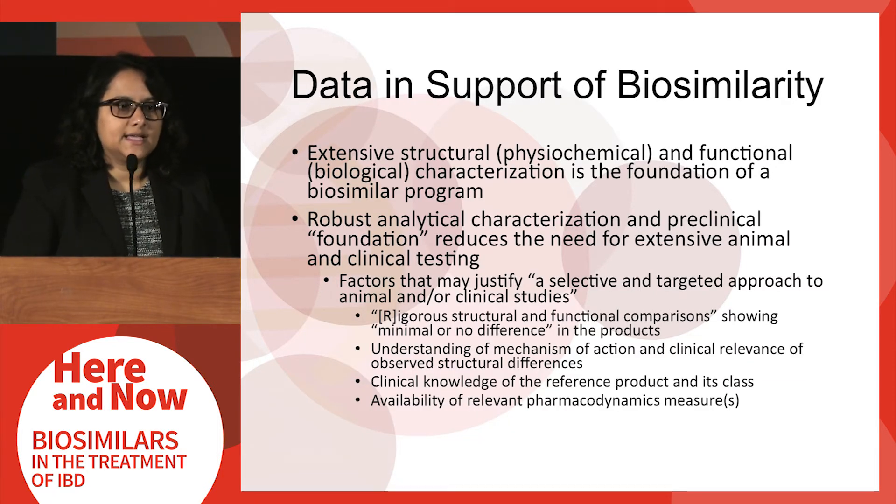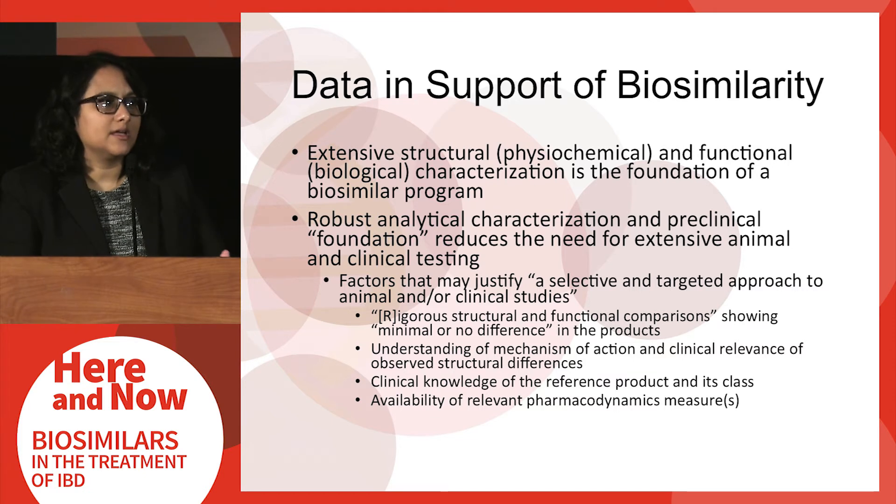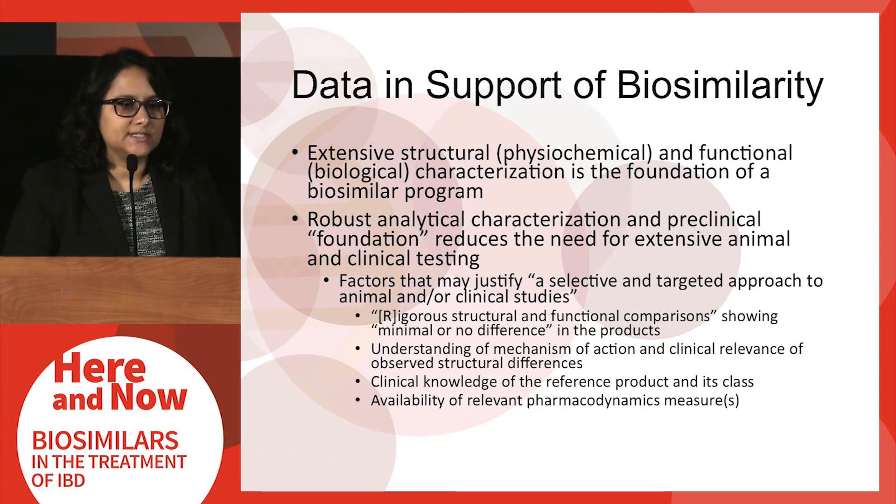The foundation of a biosimilar development program tends to be extensive structural and functional characterization of the biosimilar product compared to the reference product. FDA has set forth factors that may justify doing additional animal or clinical studies, including rigorous structural and functional characterizations, understanding the mechanism of action across different conditions of use, clinical knowledge about the reference product, and availability of any relevant pharmacodynamic measures.